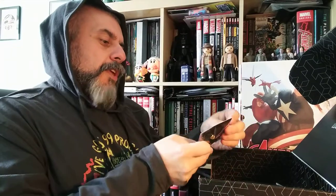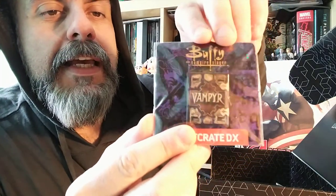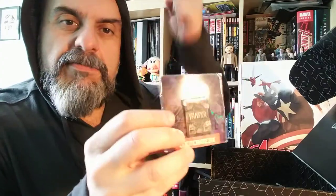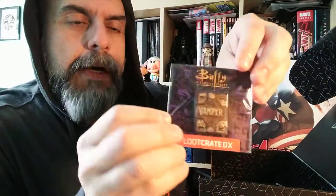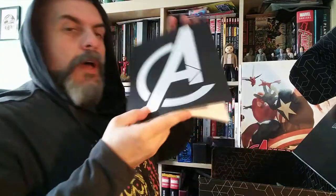There is of course the pin badge. It's like a vampire pin badge and it's from Buffy — you know, she had a big stake of wood and was killing vampires. That's a nice little pin badge.